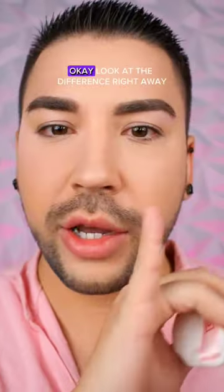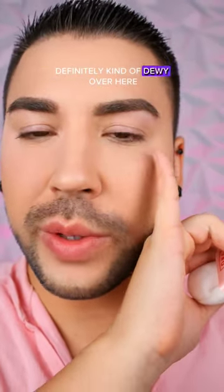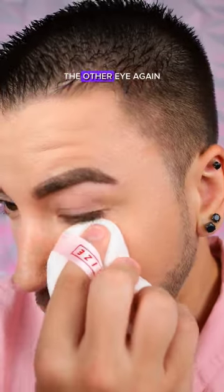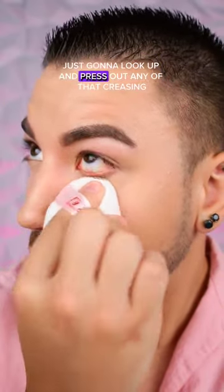That is pretty! Look at the difference right away — definitely kind of dewy over here, very very mattified over here, very very smooth. Now the other eye — I'm just gonna look up and press out any of that creasing.